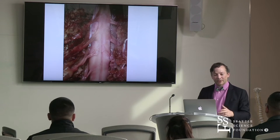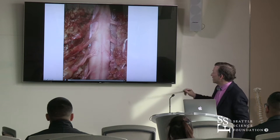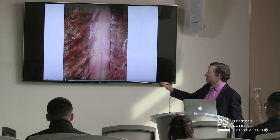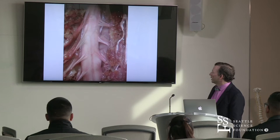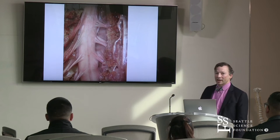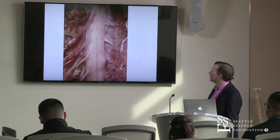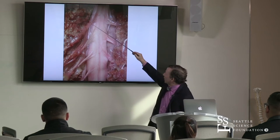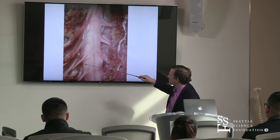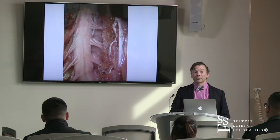Most people aren't aware that the spinal cord moves when you move — you think of it as a static structure. In this specimen, all we did was pull the arm down and watch the spinal cord real time. You can see the whole cord moves, the nerves move. This is up at about the C5 level, C6, C7 — there's actually a lot of gross movement of the spinal cord.